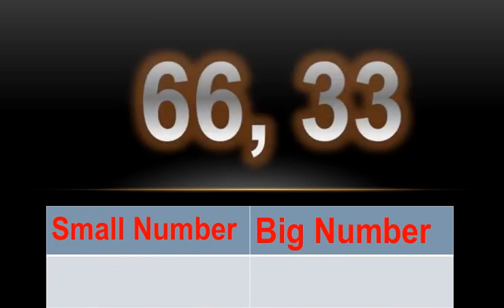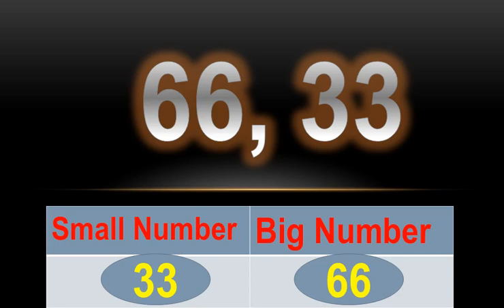Numbers are 66 and 33. 33 is the small number and 66 is the big number.